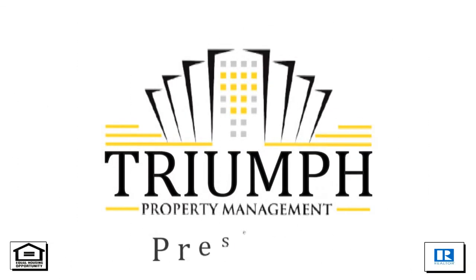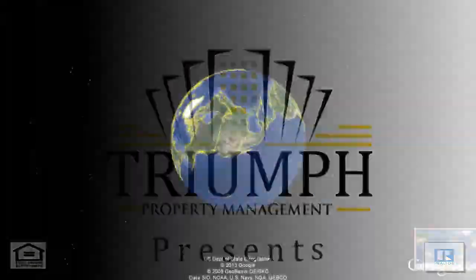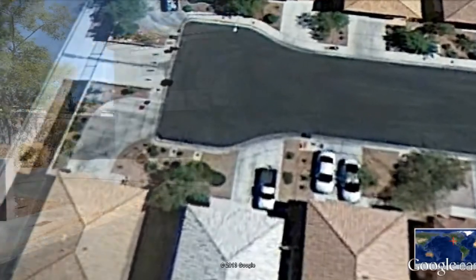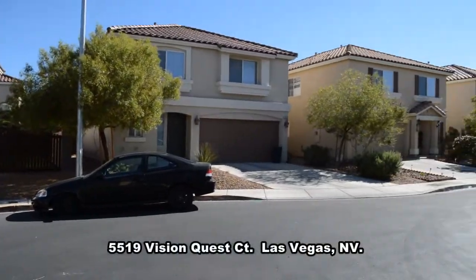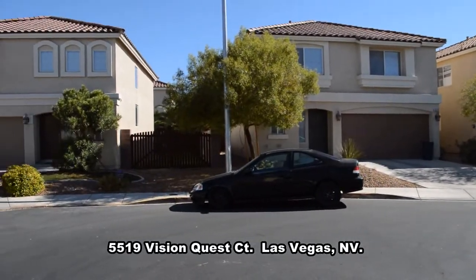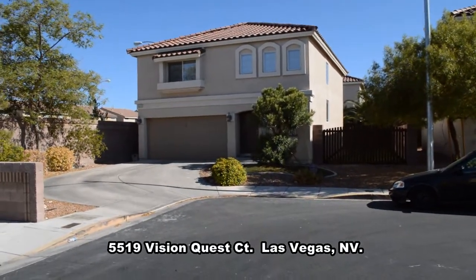Tri-Property Management in Las Vegas, Nevada presents a two-story house on 5519 Vision Quest Court in Las Vegas, Nevada. This home is located in the southwest with shopping, restaurants, and easy access to the 215 Beltway nearby.